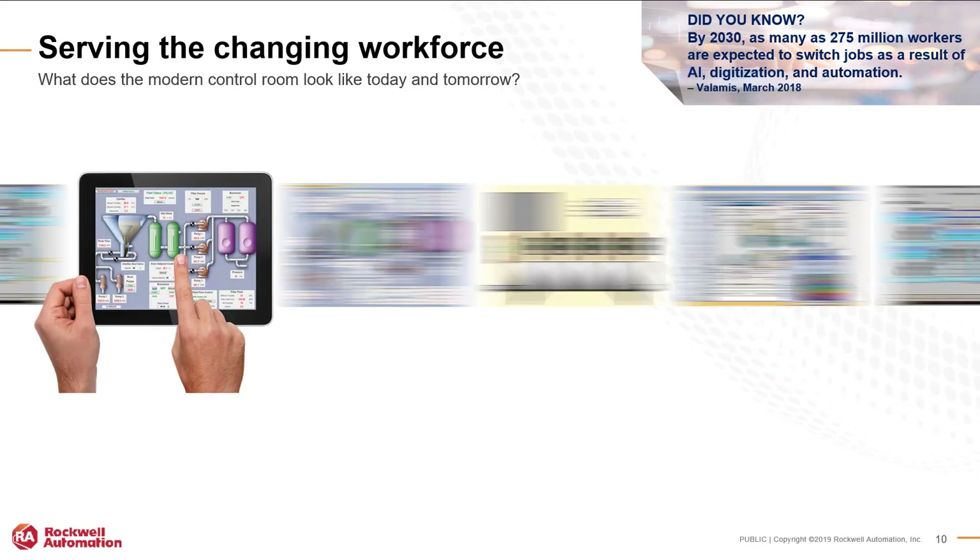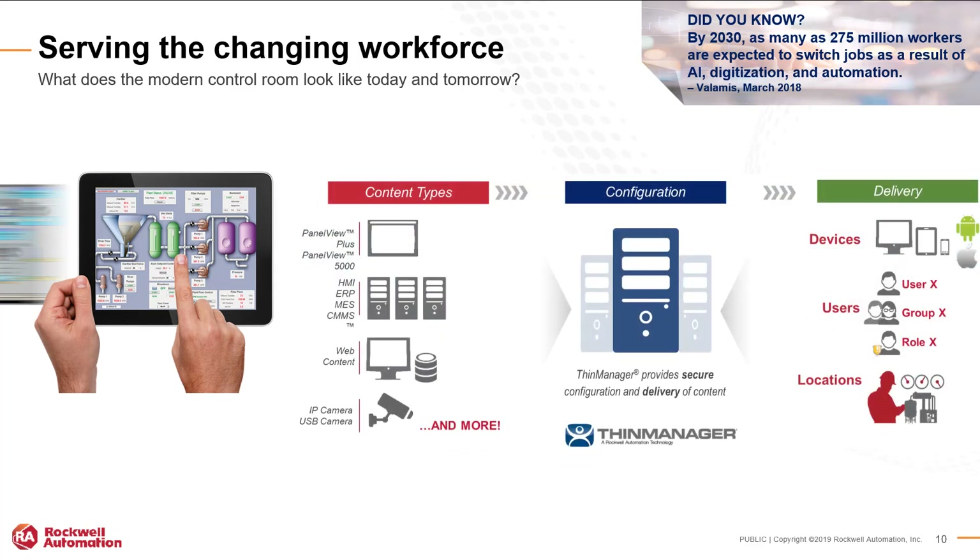More and more people are asking for a mobile way to access their systems — they want flexibility and not to be tied to a specific point of the machine. ThinManager allows you to take content from a camera, a panel view, an operator interface, or a SCADA system and deliver it out to devices, users, locations, or all three. You can deliver specific content to a maintenance person based off of their location in the plant, providing the content they need when they need it.